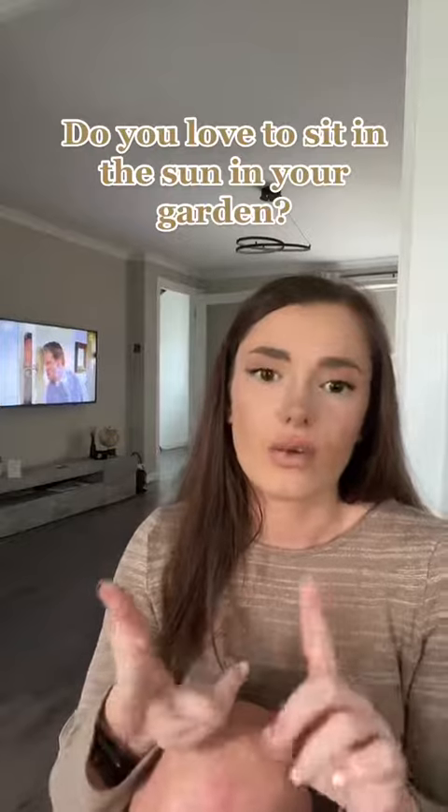So yeah, if you're a sun worshipper, then south or west facing is the way to go.